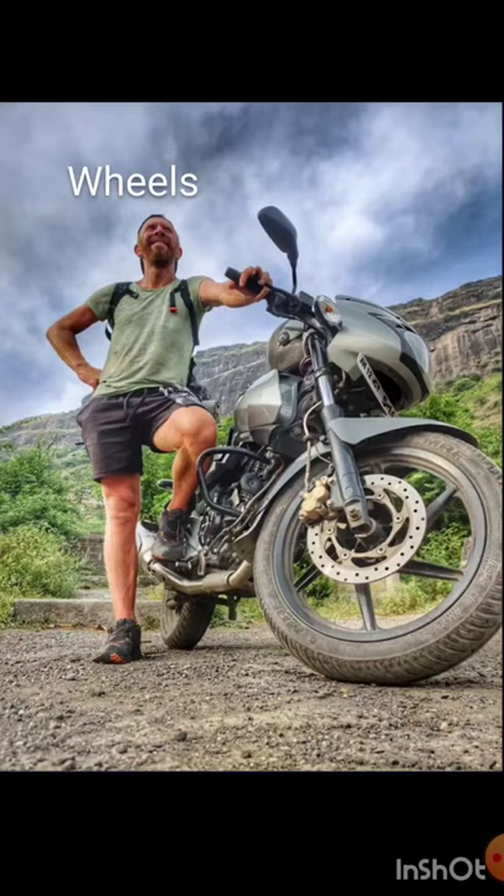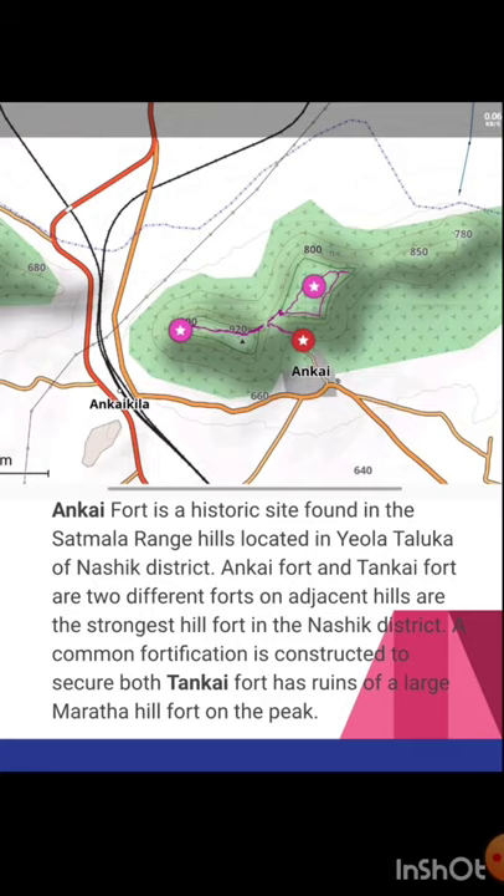After finishing 50 forts on foot while running in between forts, I borrowed a bike from a good friend in Pune named Kedar, and now start biking across Maharashtra to finish the 150 remaining forts. Starting north of Nasik first with a couple of ranges here. We start at Ankai fort, a historic site found in the Satmala range, located in Jola Taluka of the Nasik district.